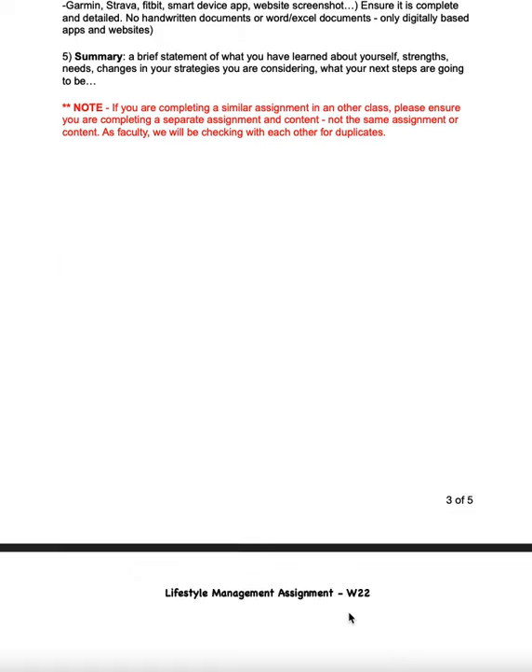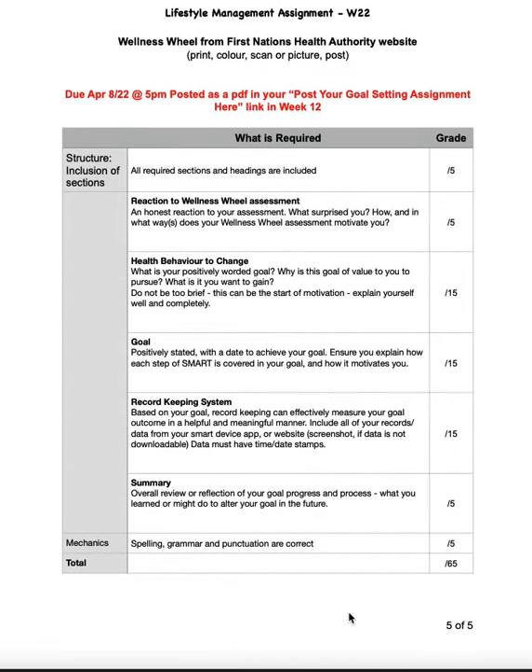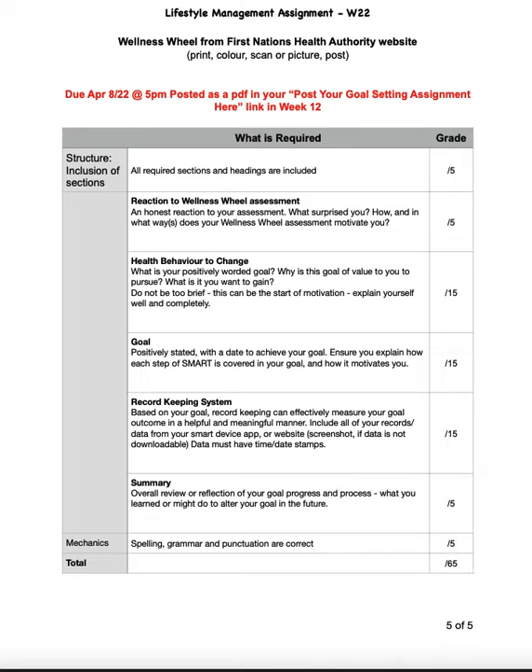Let me scroll down further — there's the wheel, and here are your rubrics. The assignment is out of 65. You can see where the bulk of the grading is coming from: it's the health behavior change — what are you trying to do and why — the goal broken down into its SMART parts, and then the record keeping system. These are the three bulkiest parts of this assignment.